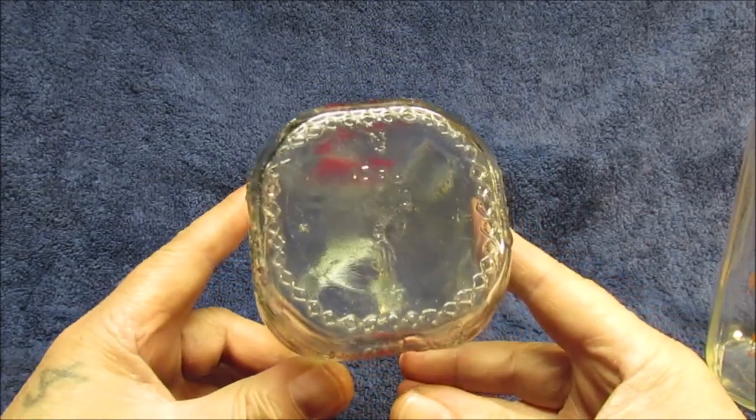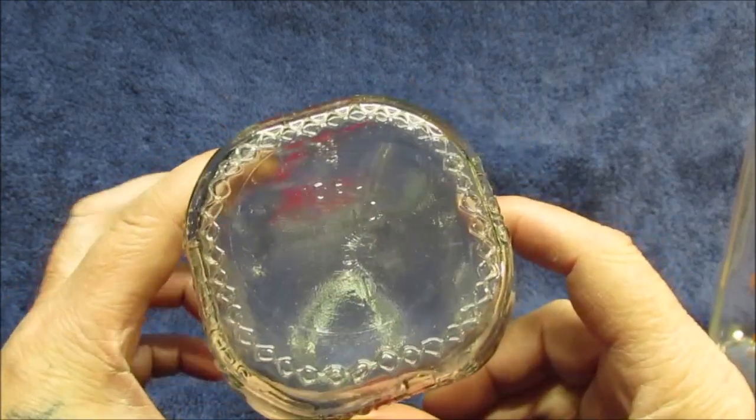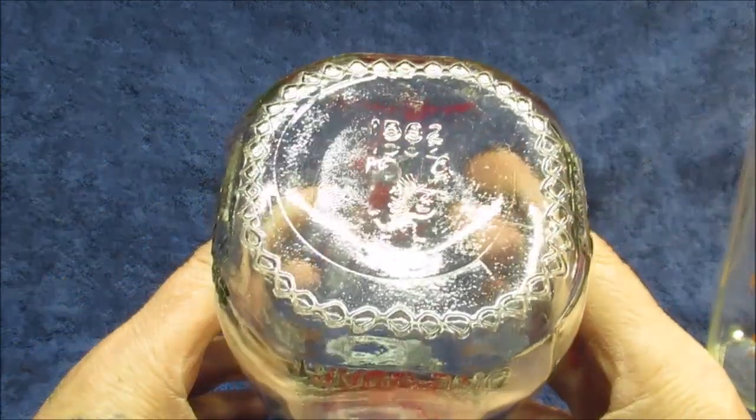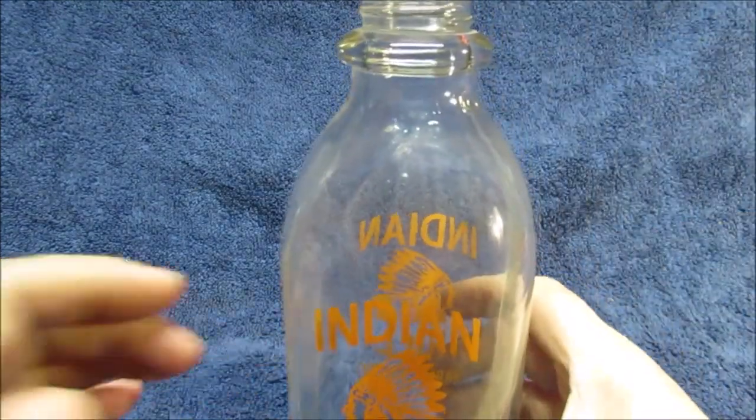I'll show you what the bottom looks like. The old stuff was a little more ornate. I don't know if the numbers mean anything. It's old, but I don't think it's old-old, you know? Now this other one has a screw top, so this could be like a retro thing when they came out.